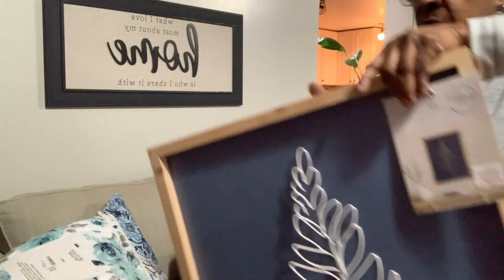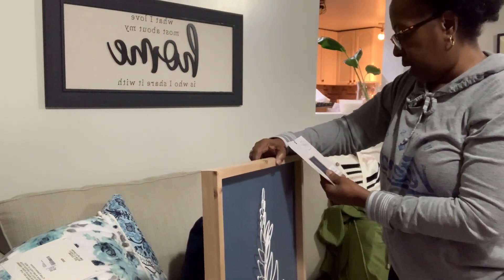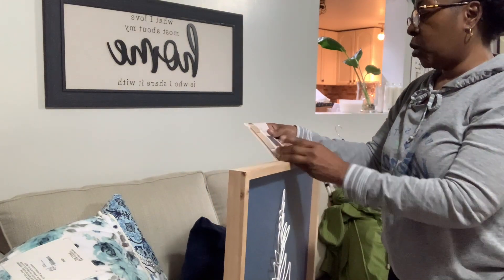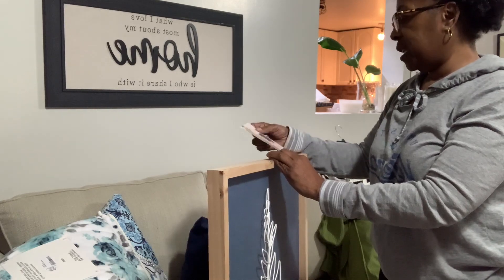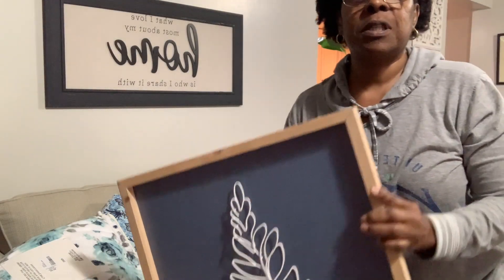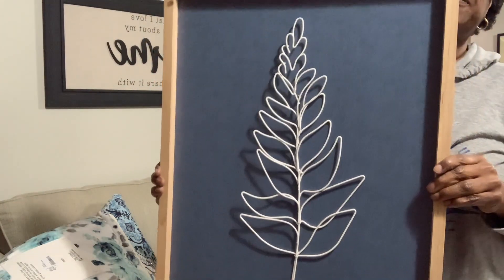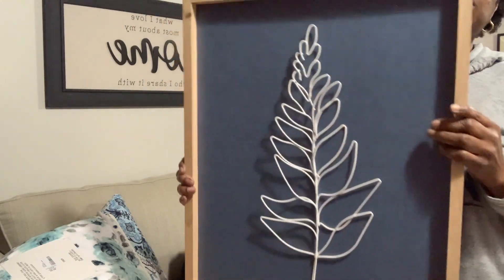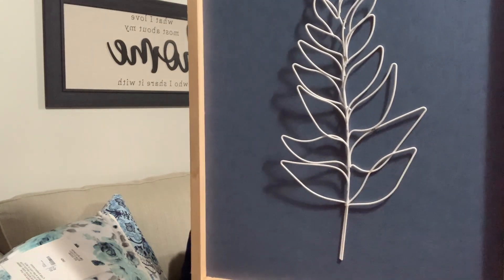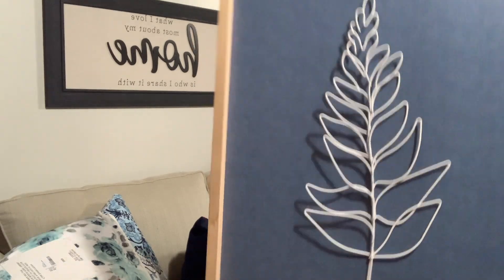I picked this next item up at the Veterans Canteen Store where I used to work. It was regularly $22.99 and was 50% off. It's a nice picture frame — I love the blue color and the leaf detail made out of wire. I wish they had had two because that would have been perfect, but they only had one, so I picked it up for $11.50.